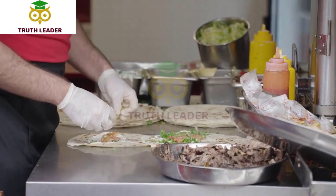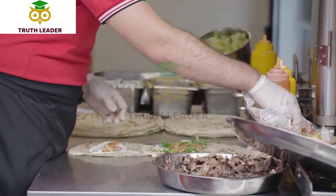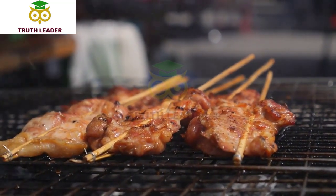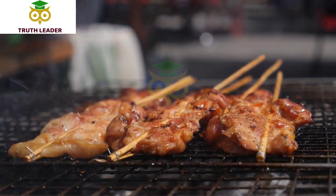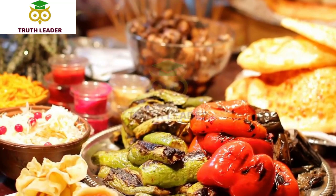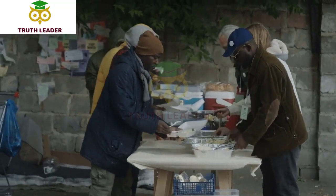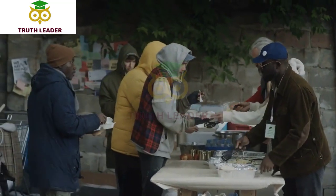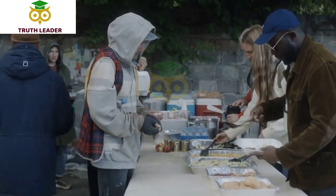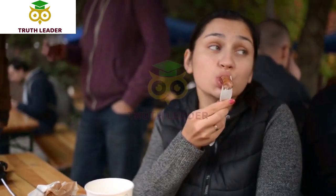They serve breakfast and lunch daily, and their menu features a variety of dishes made with locally sourced and organic ingredients. For breakfast, you can enjoy a range of delicious options such as avocado toast, chilaquiles, breakfast burritos, and pancakes. They also have a selection of freshly baked pastries and coffee drinks. Their lunch menu includes sandwiches, salads, burgers, and bowls. Some popular options include the BSK burger, kale Caesar salad, and the Cuban sandwich.